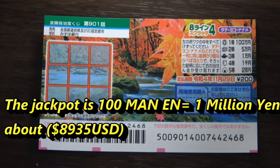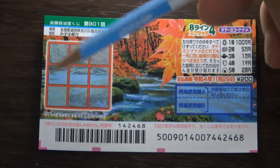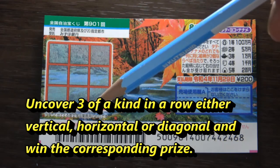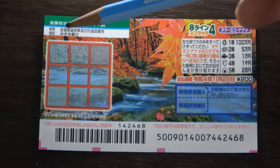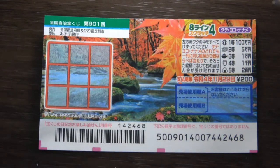It's autumn themed. On the ticket it says 'tattai,' 'yoko,' and 'nanamei' — tattai means vertical, yoko means horizontal, and nanamei means diagonal. This is the scratch area and these are the pictures and the prizes. To play, you scratch each of these boxes. If you find three of a kind in a row — either tattai (vertical), yoko (horizontal), or nanamei (diagonal) — you win.